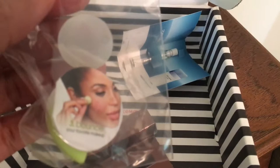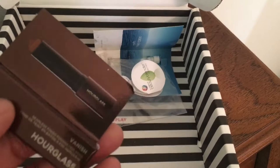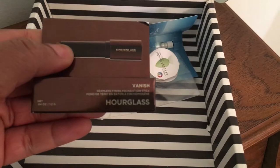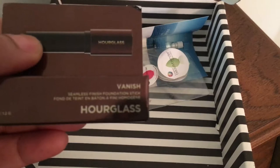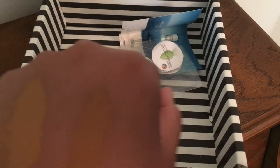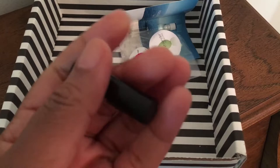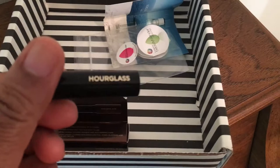And then we have this Hourglass — it's not a contouring — this is the foundation. It's the Seamless Finish Foundation, and that is in deep. And here it is right here. I think it's going to be a little dark for me, but I can always put it on the spots. Really cute. And when I tell you how creamy this is and moisturizing on the skin, I can't believe. It's really, really good.